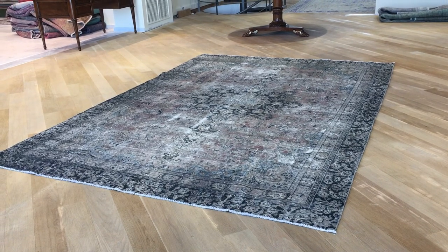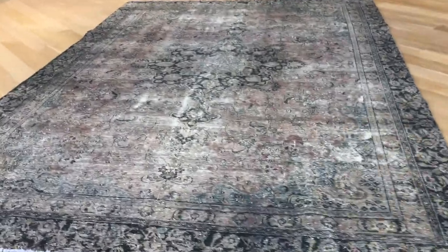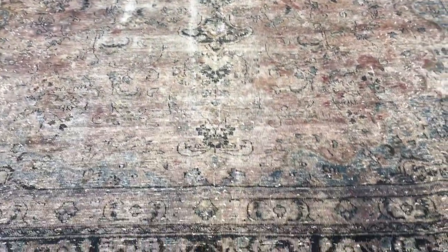This is vintage carpet 16744. It's a Persian handmade carpet — very beautiful and very unusual. It's got a grayish red and dark blue borderline in the medallion as well.